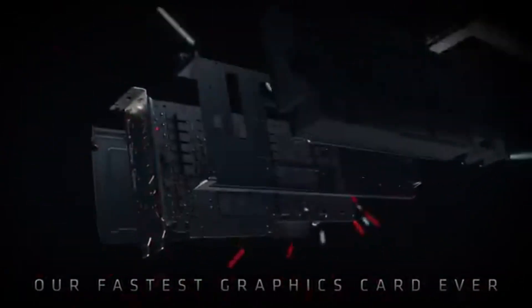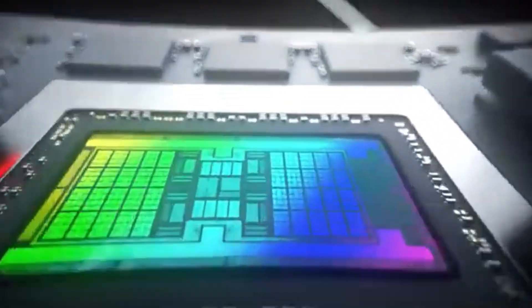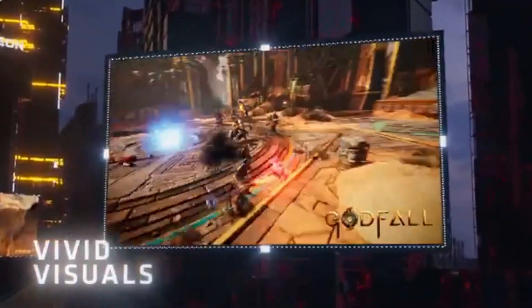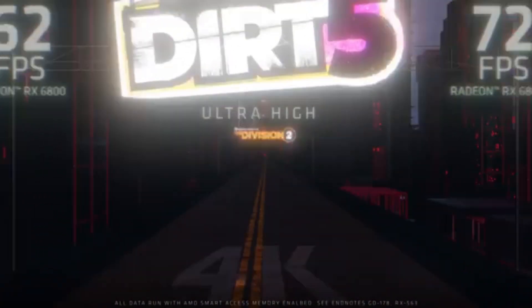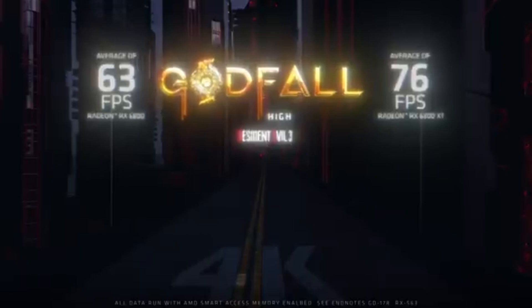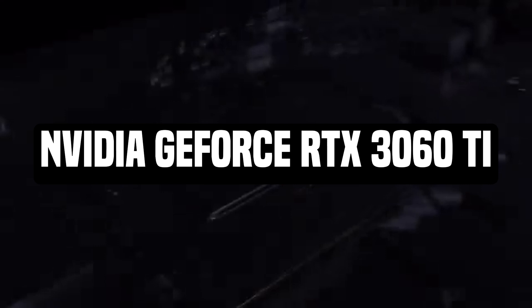However, due to a lack of features — particularly those related to upscaling — ray tracing aside, at 4K the performance of the RX 6800 is excellent. Though it is capable of 4K gaming, the RX 6800 shines brightest at 1,440p when ray tracing is enabled. The AMD Radeon RX 6800 is based on AMD's RDNA 2 graphics architecture.